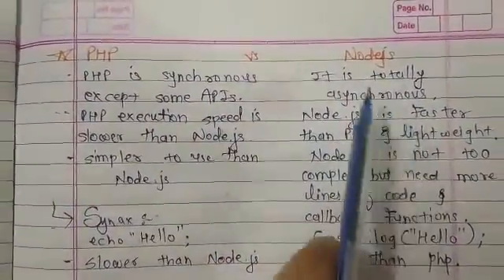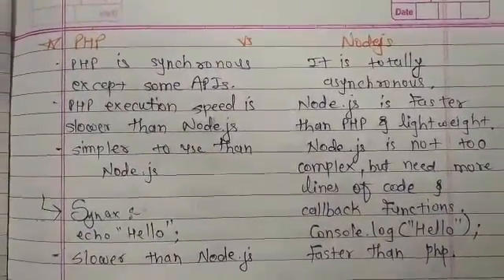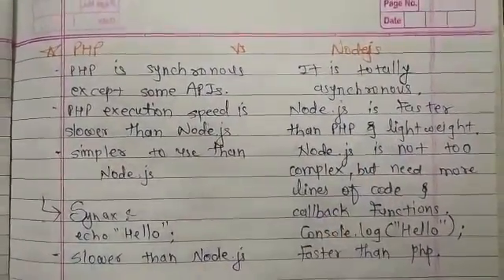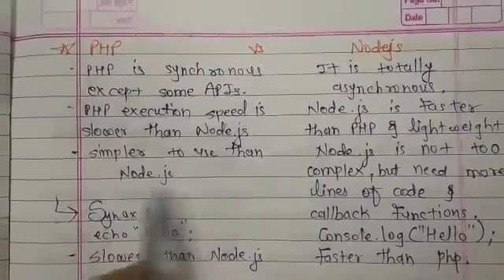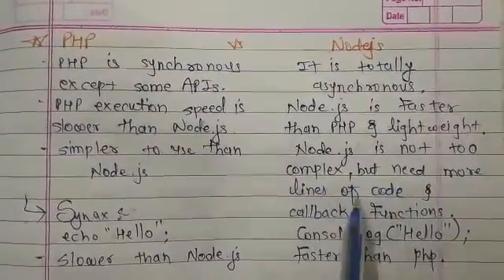Node.js is totally asynchronous. PHP execution speed is slower than Node.js, meaning Node.js programs execute faster than PHP. PHP is simpler to use than Node.js.